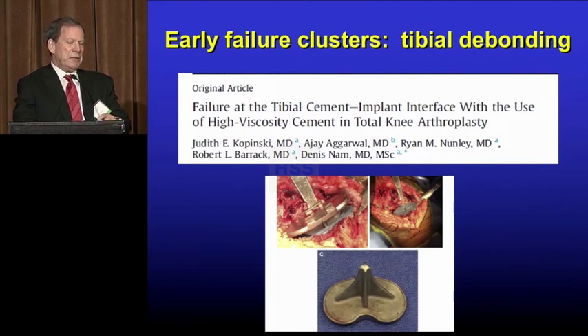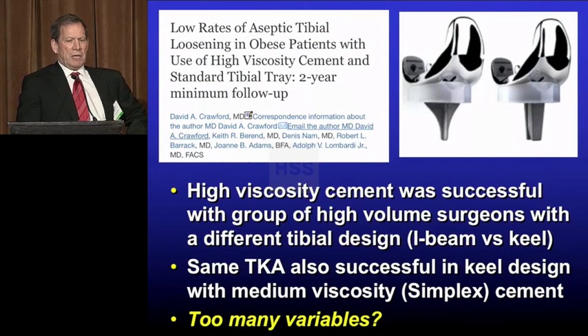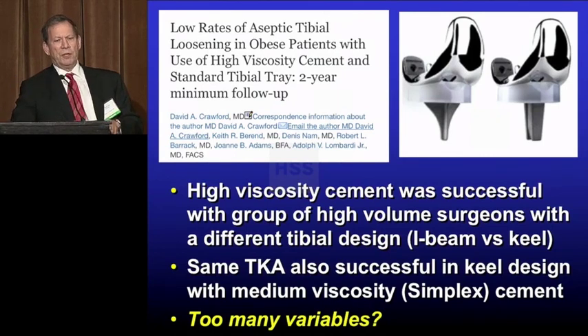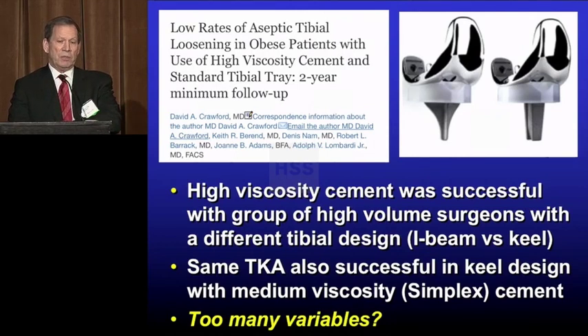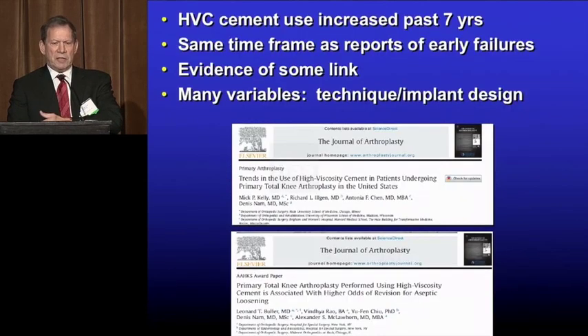This is a cluster of failures. In our community, we had some local surgeons using a higher viscosity cement. In response to this, with the same implant, Adolf Lombardi asked us to look at his cases when he used the I-beam. The failures we saw were with this keel design. With his high viscosity cement and the I-beam stem, he said he didn't have any failures. That was true, but we did see failures in our area from the same surgeon with the same component.